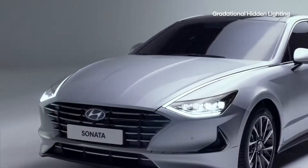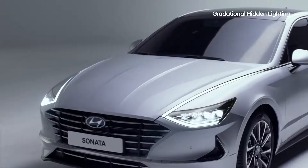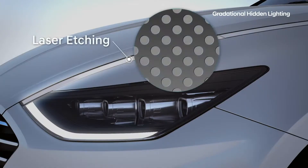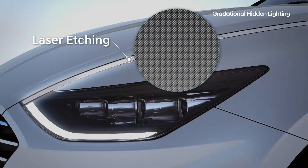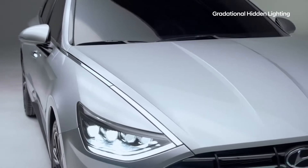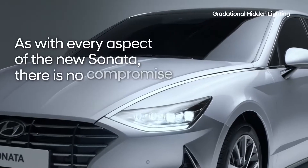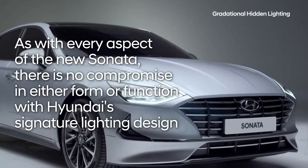The second challenge was how the headlights could maintain sufficient brightness while also creating a dramatic color gradient. The solution was laser etching the inner coating with hundreds of thousands of tiny holes, which not only increased the brightness, but also created the stunning color gradient. As with every aspect of the new Sonata, there is no compromise in either form or function with Hyundai's signature lighting design.